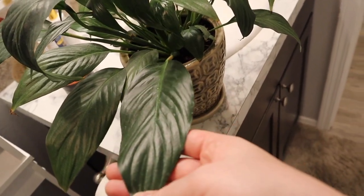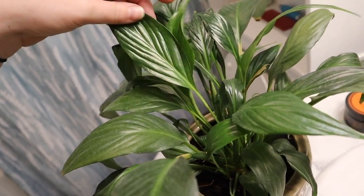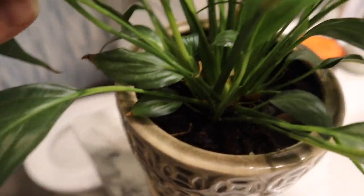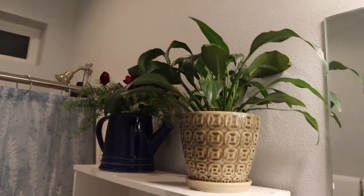Here in the guest bathroom we have a peace lily. I have it in the guest bathroom because peace lily pollen can be really dangerous to cats, so I try to keep it well out of their reach, especially with the plant-eating one. I haven't gotten it to flower yet, but it has a ton of new growth and I think it's starting to really like this guest bathroom. These leaves are just huge and it's got some new leaves coming up that are really pretty and shiny, with a whole bunch of baby leaves down in there too.